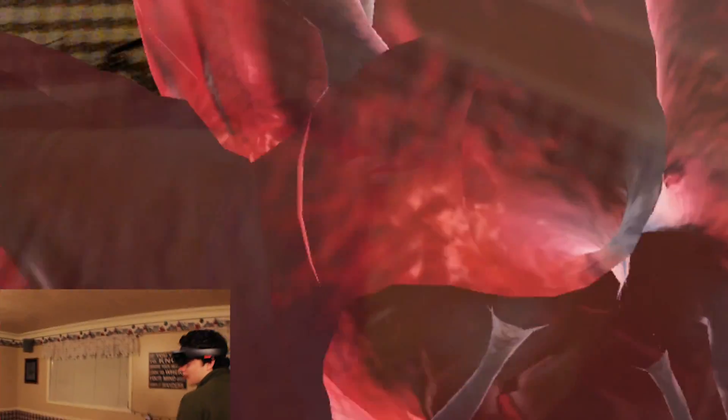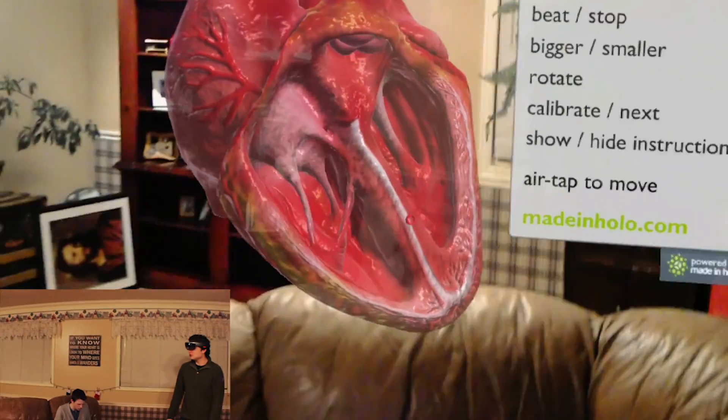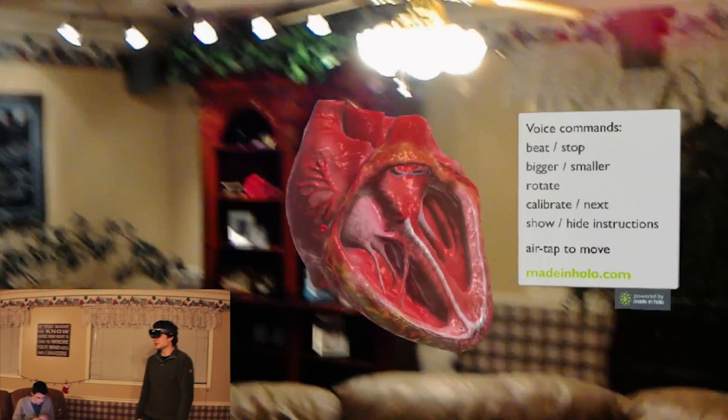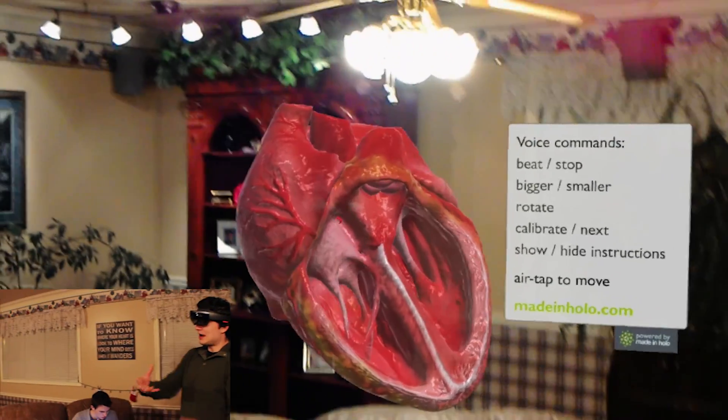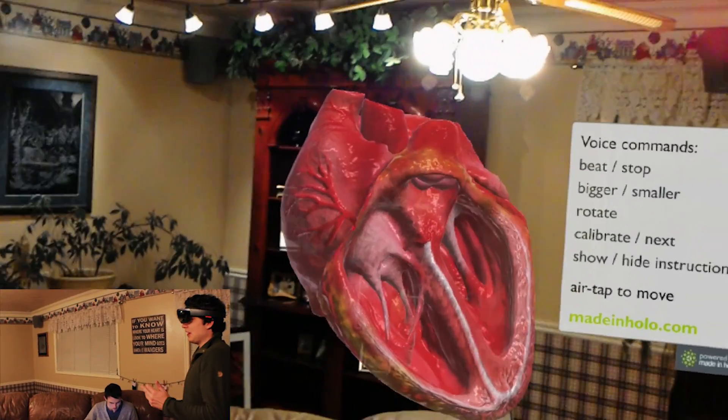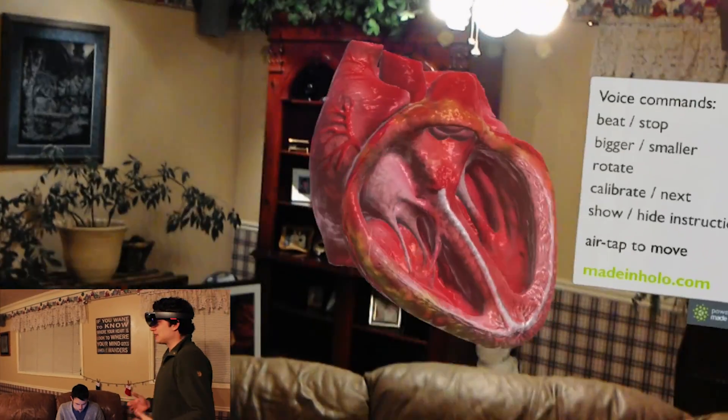It's a very cool model of the heart. We thought it was a really cool app — it would be very interesting if you were studying the heart. You can actually study how blood moves through the heart, and what is happening as certain muscles contract and things like that.